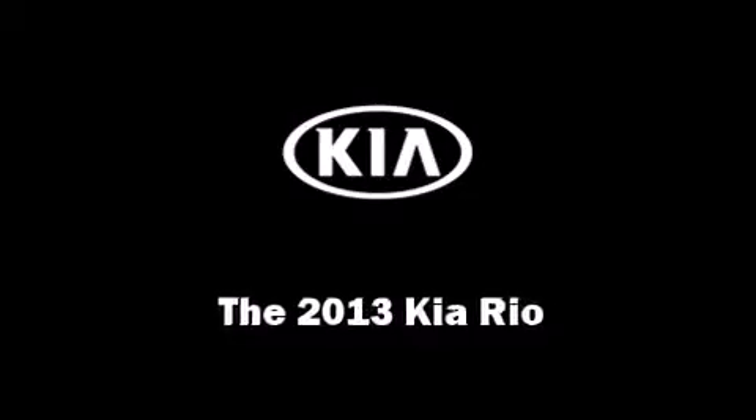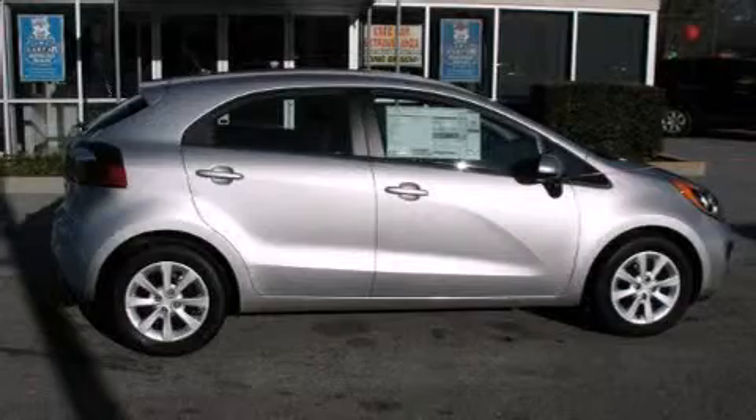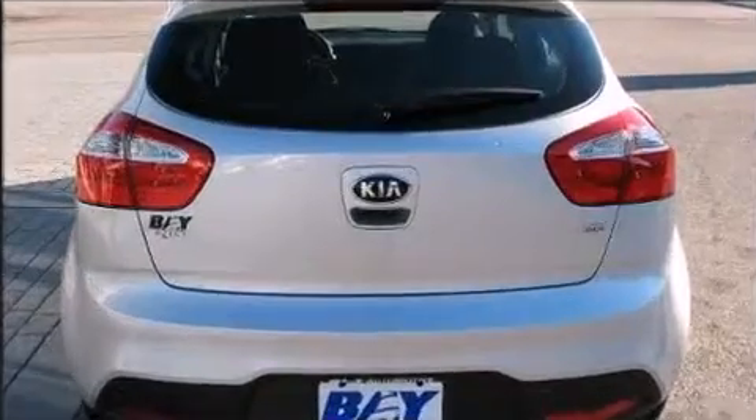Come test drive this 2013 Kia Rio. This four-door, five-passenger hatchback stands out among competitors in its class. Kia paid particular attention to efficiency and practicality with the following features.